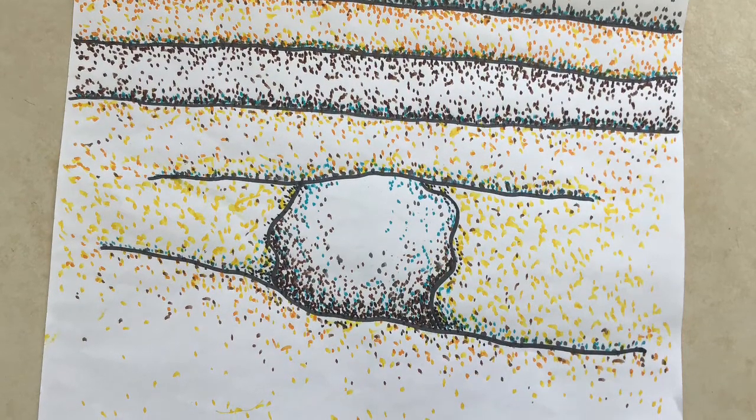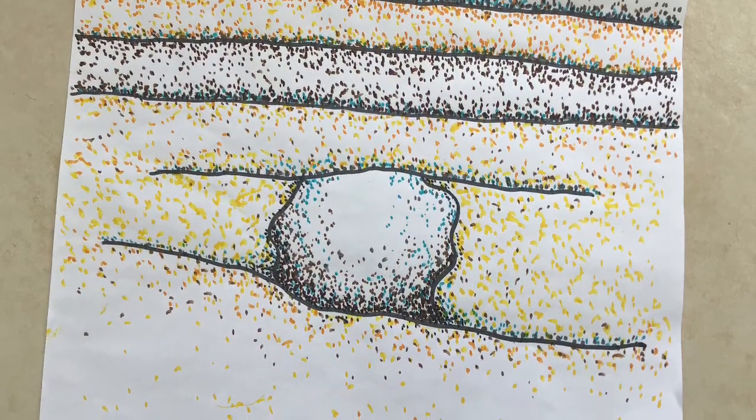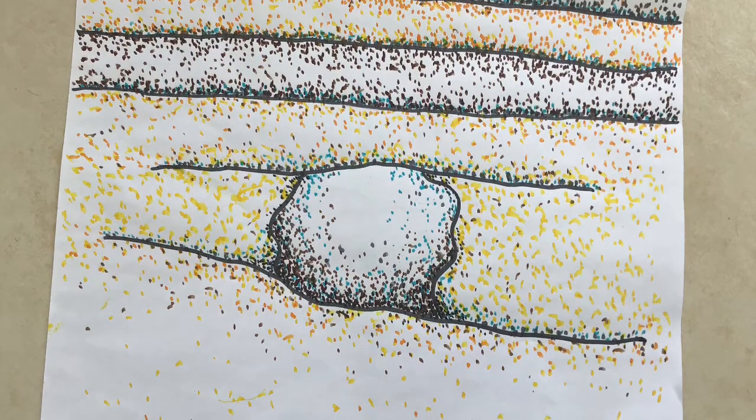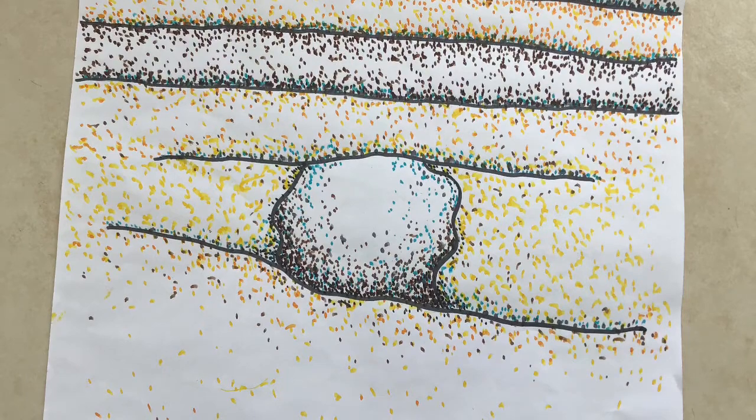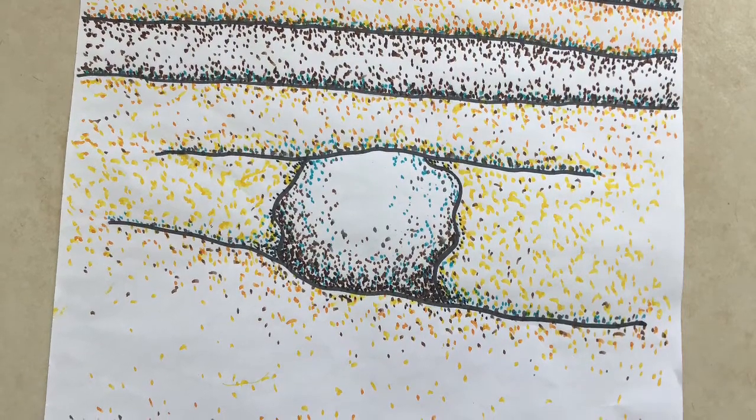At the same time, minerals from the water are left behind, filling the space where the shell used to be like a mould. These minerals slowly become hard, and this is what forms the fossil.